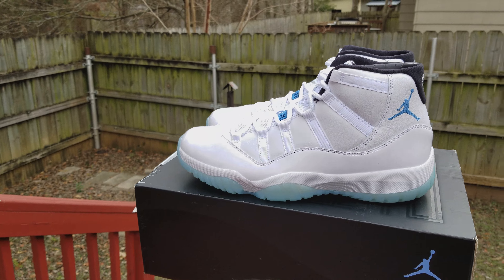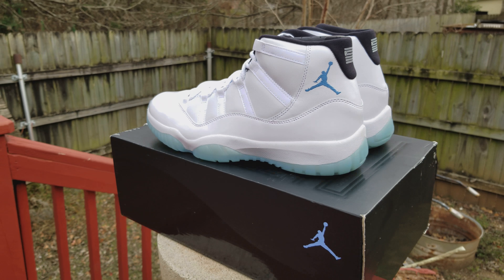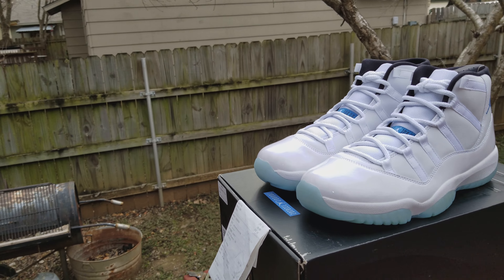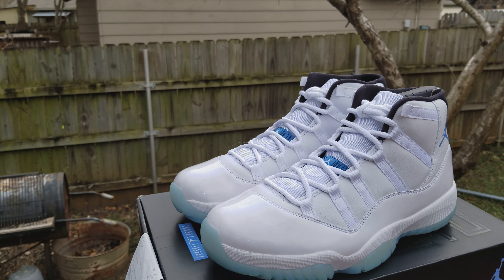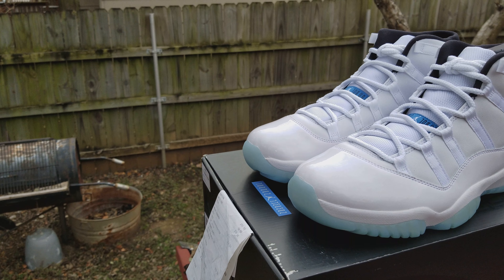Some call them the Columbias, but I like to refer to them as the Legends — the 11 Legends. This shoe here is one of the OG signature shoes that Jordan actually wore. But it was only three 11s — people know their history — only three 11s that were ever worn by Jordan. That was the Concord, the Breeds, and these. He only wore these in the playoffs.